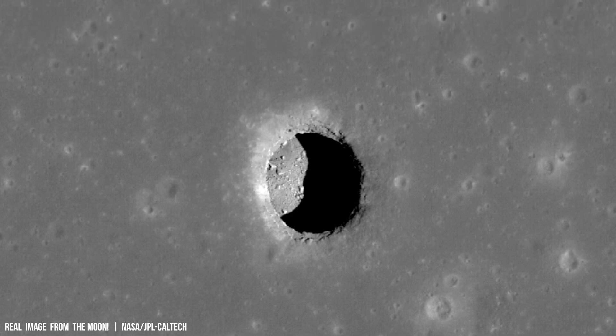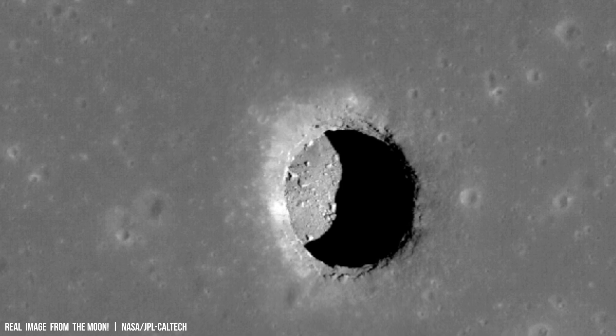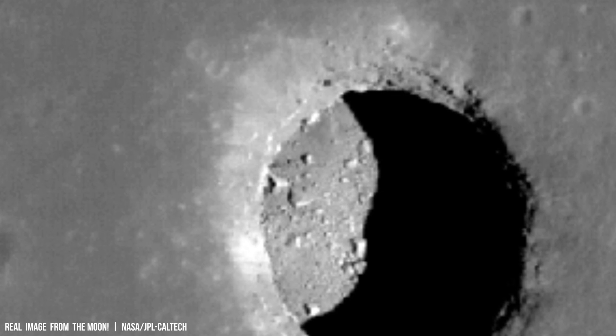This colossal event ejected huge amounts of material into lunar orbit, contributing to the formation of other celestial bodies within the inner solar system.